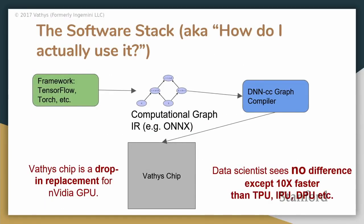Finally, how do you actually use this? The deep learning community has settled on an abstraction for intermediate representations: the computational graph. Facebook, Microsoft, and Amazon have gone in on a project called ONNX, which does a lot of the work for us — TensorFlow, PyTorch, Caffe, whatever framework you use emits a computational graph intermediate representation. We intercept this with our graph compiler DNNCC — named after GCC. As a user you don't see anything: you write your TensorFlow code and it runs the same way, just much faster.